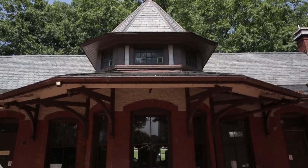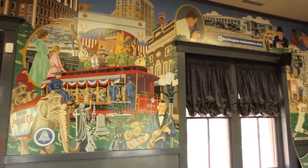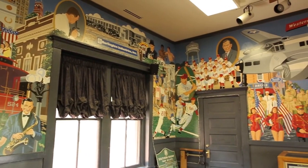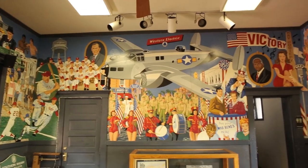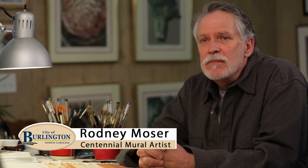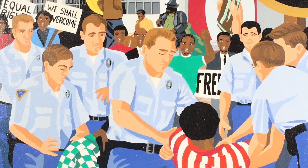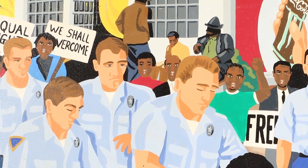Inside the train station, now called the Historic Depot, is a mural covering all four walls painted by artist Rodney Moser. I had to find images and put them together from different sources. We were using the paper, the libraries, and any type of publication that might have something of that period. It depicts many significant events that occurred in the city during its first century of existence.